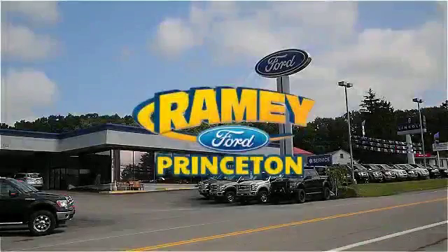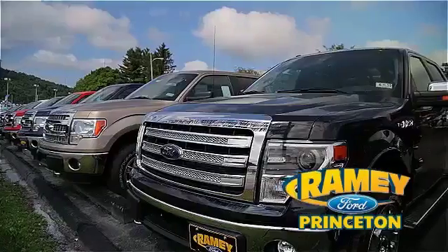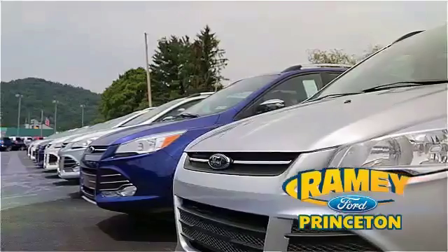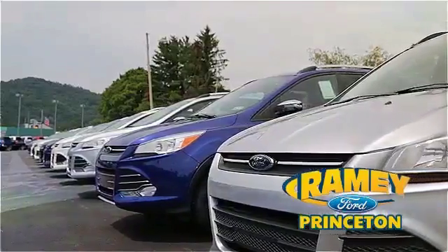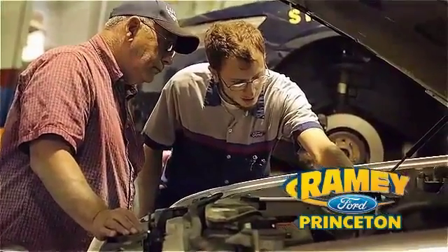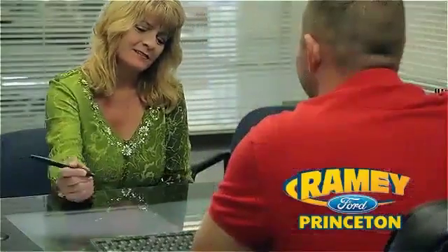At Ramey Ford in Princeton, we are proud of our commitment to customer satisfaction both before and after the sale. With 100% of our inventory having or being eligible for warranty, our customers never have to worry. With our award-winning service department on the job, you can trust your vehicles in good hands, and our easy, hassle-free buying process is now easier than ever without tons of paperwork to confuse you with our digital signature service.